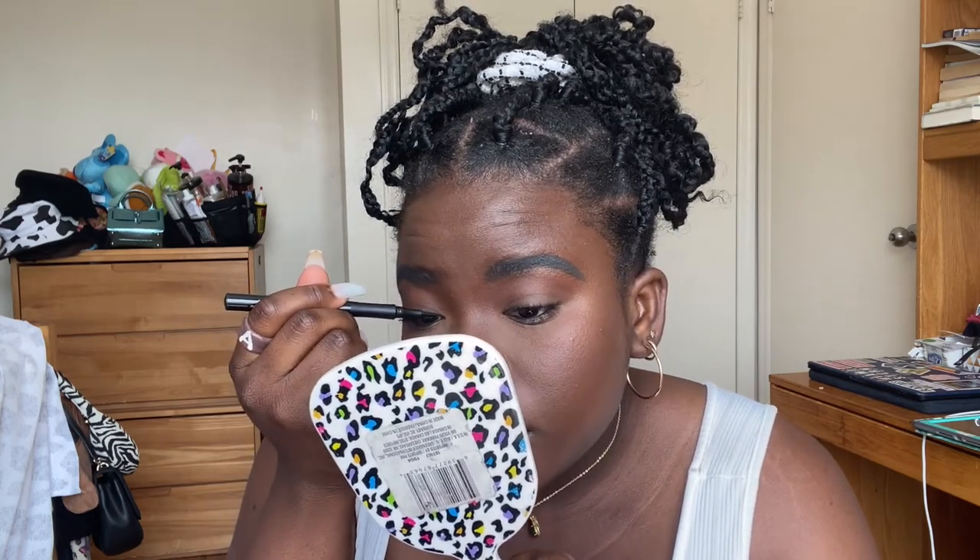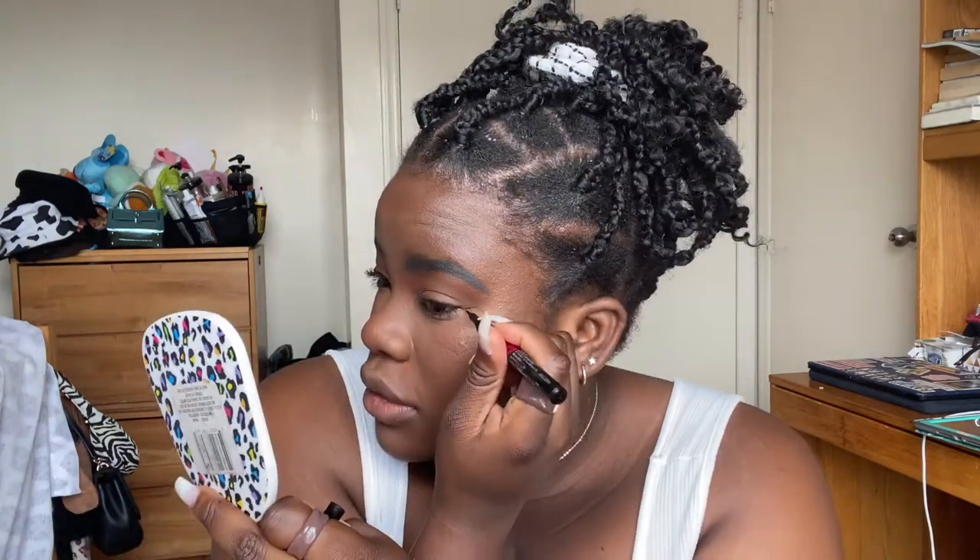For eyeliner I'm using the Maybelline Master Precise All Day Liquid Liner. I like to do a very pointed front on my eye — I point it out to do a cat eye. To be honest, they're mainly even and the lashes will kind of cover them up anyway.